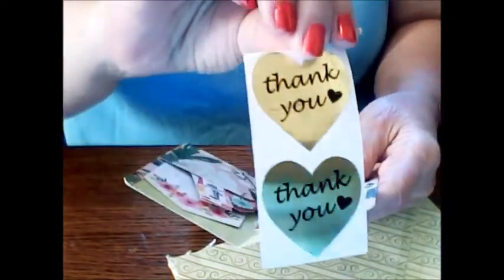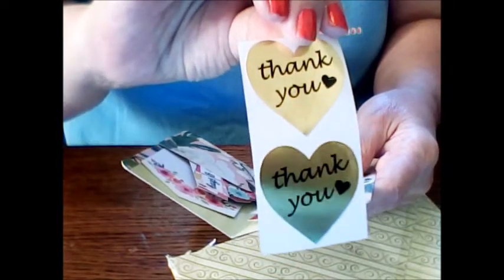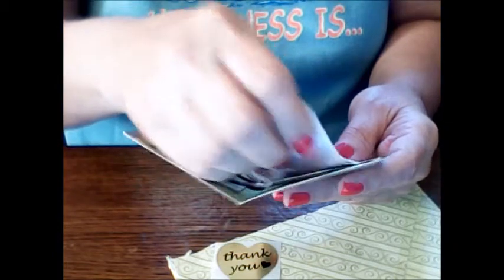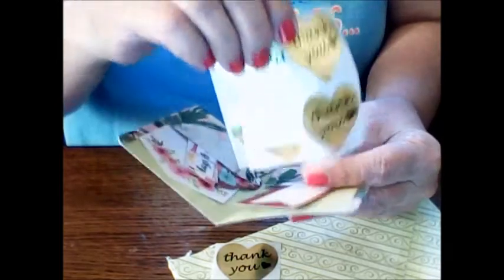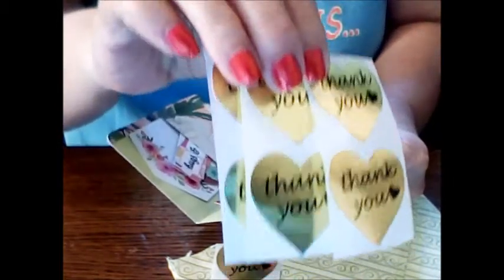First up, she sent these really sparkly gold 'thank you' stickers with little hearts on them. These are great for happy mail or when somebody enters a challenge and you want to send a thank you note, or for greeting cards and things like that. You can make a little ephemera out of them too. That is so neat — she sent me some extras, which are always great.